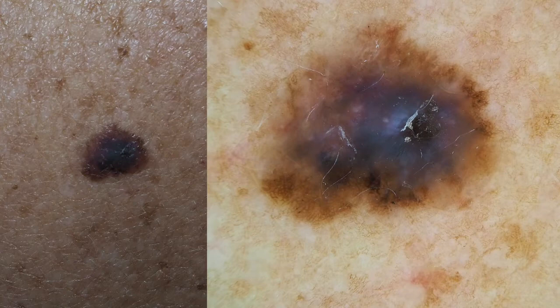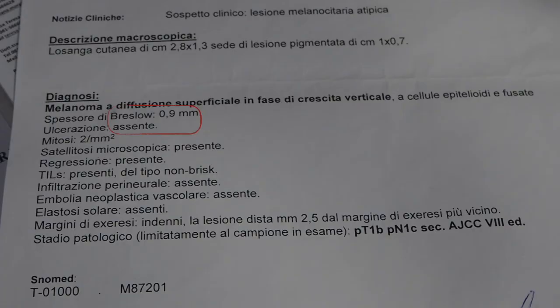In fact, it was excised and the histopathologic examination revealed a melanoma of 0.9 mm thickness — so good news. No ulceration. As you know, thickness and ulceration are the main criteria to assess the prognosis of a melanoma from the primary lesion.